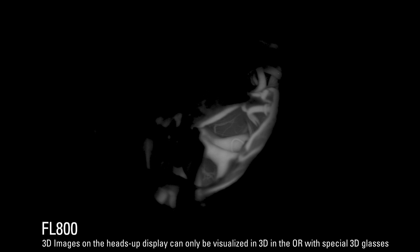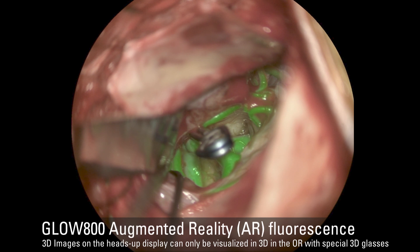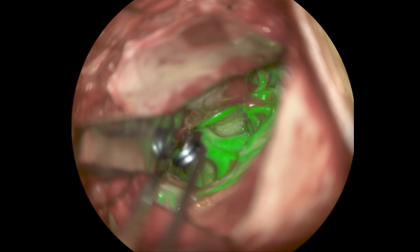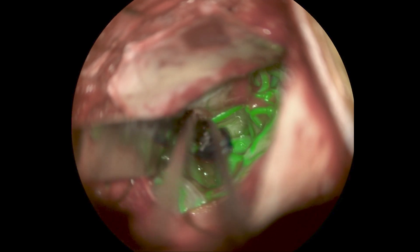This has been a very interesting journey because it's really following a new technology, following an innovation as it's born and being used in daily practice. I come from a time when we have been using FL800 for a long time in black and white, and now moving to GLOW 800 that gives us the augmented reality of fluorescence onto the white light image that we used to do surgery on. This moving to augmented reality real-time fluorescence has really been an eye-opener.